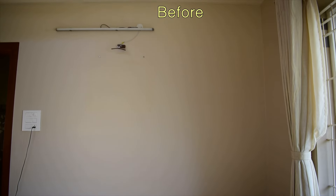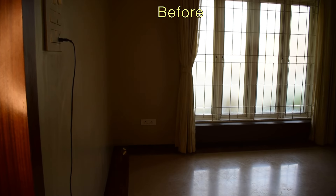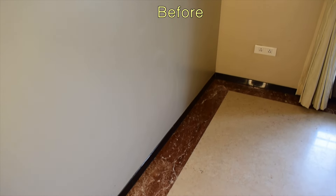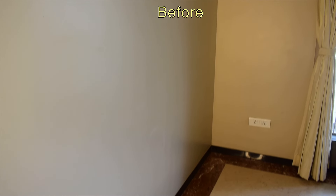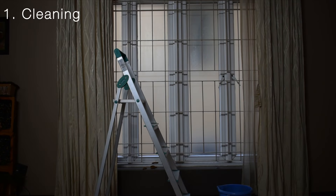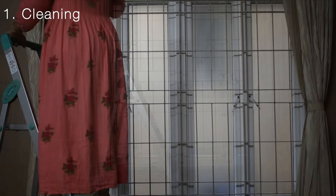Hello friends, how are you all? Hope all are doing great. Today I am excited to share a unique and extreme living hall makeover with you, featuring lots of makeover tips and DIYs. Please stay until the end to see the final look. I promise it will be truly beautiful and inspiring.